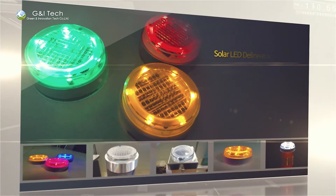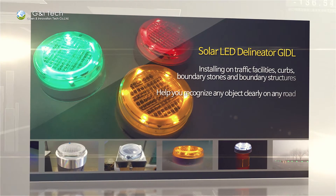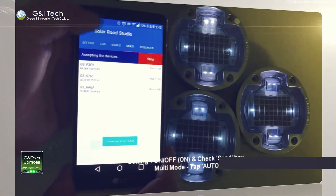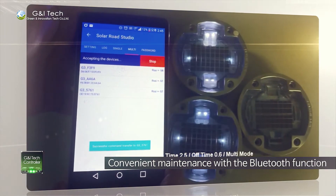Our GIFL Solar LED Fence Type Light helps your clear recognition of road structures for your safety, being attached on curbs, boundary stones, guardrails, and so on. You can remote control all G&I's products using the Bluetooth function with a smartphone app.